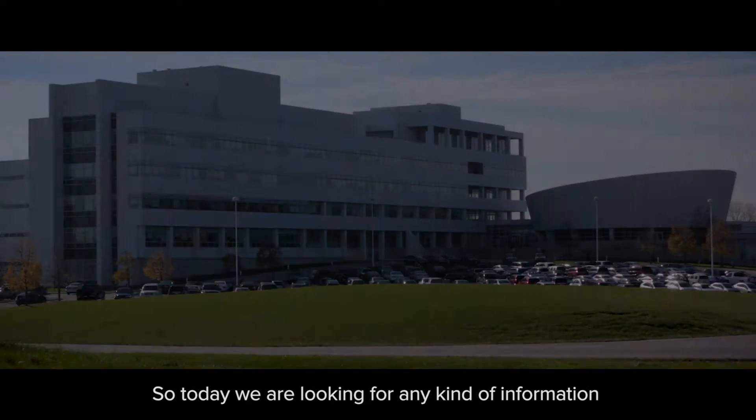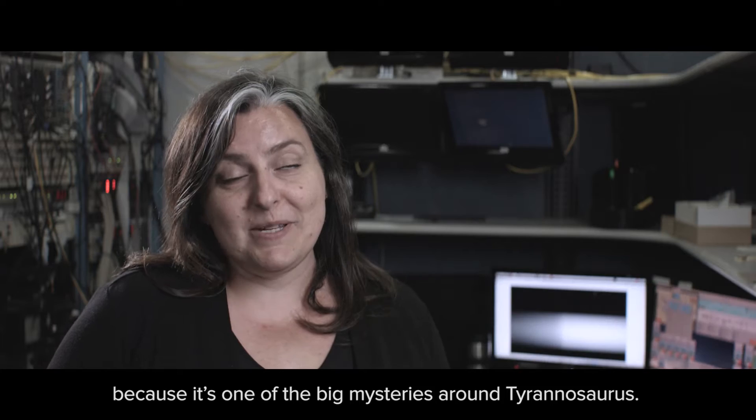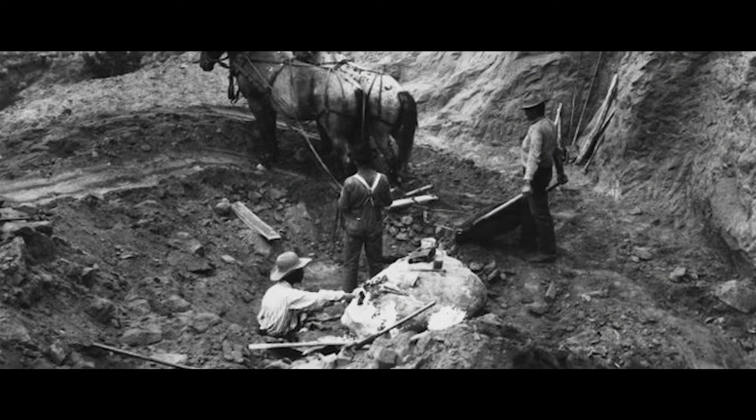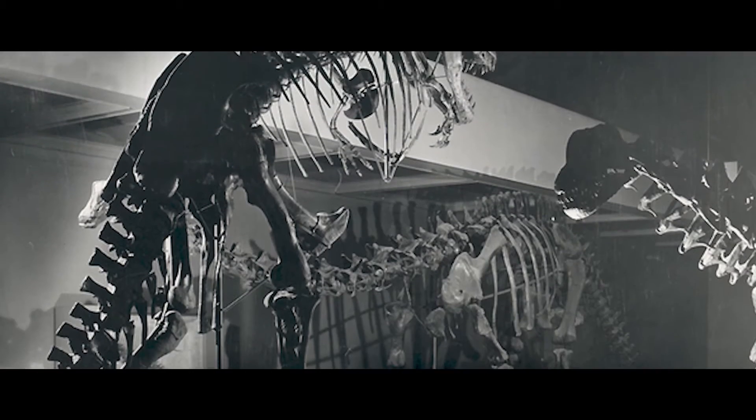So today we are looking for any kind of information that can help us identify what Sue was using her Tyrannosaurus forelimbs for, because it's one of the big mysteries around Tyrannosaurus. Interestingly, when the first specimen was found in the early 1900s, they drew a reconstruction with a short arm but then said this is probably wrong — they just didn't want to believe that an animal that big had such a short forelimb. Since then, people have come up with a variety of ideas. So what we're trying to do is take all that one step back and ask a much more fundamental question: were these arms really being used at all?